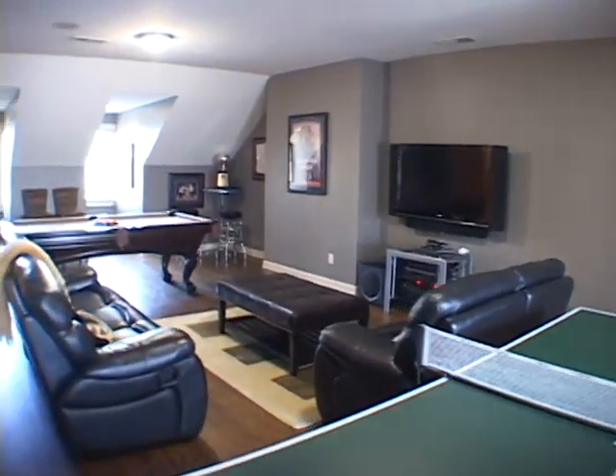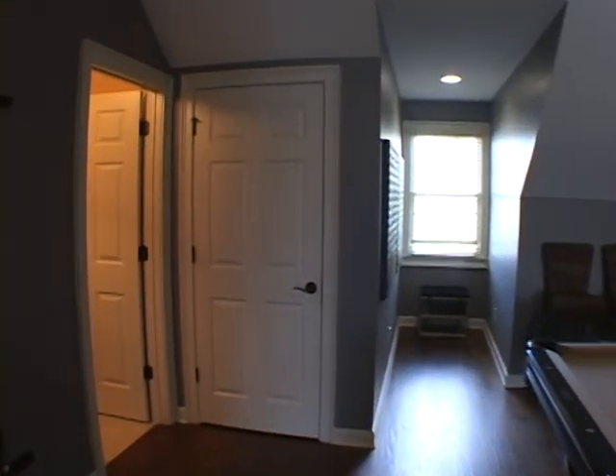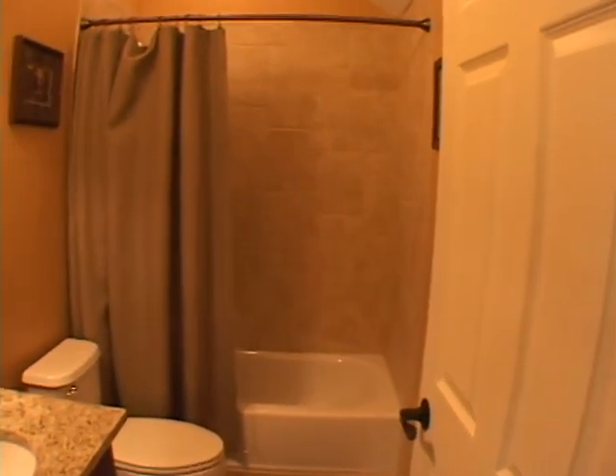Moving up an additional level there is a large game room, media room, or an additional bedroom, and it has its own private full bath.